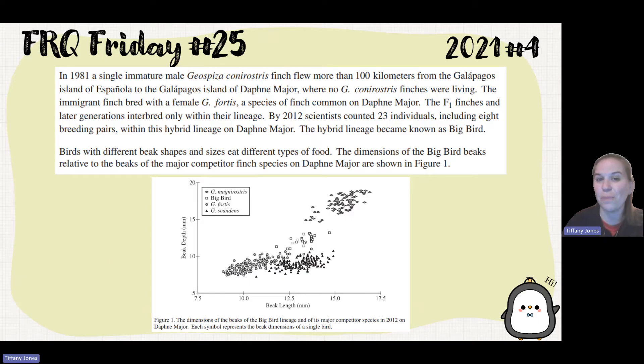In 1981, a single immature male G.C. Finch flew more than 100 kilometers from the Galápagos Islands of Española to the Galápagos Islands of Daphne Major, where no G.C. Finches were living. The immigrant finch bred with a female G.F., a species of finch common on Daphne Major. The F1 finches and later generations interbred only within their lineage. By 2012, scientists counted 23 individuals, including eight breeding pairs, within this hybrid lineage on Daphne Major. The hybrid lineage became known as Big Bird.